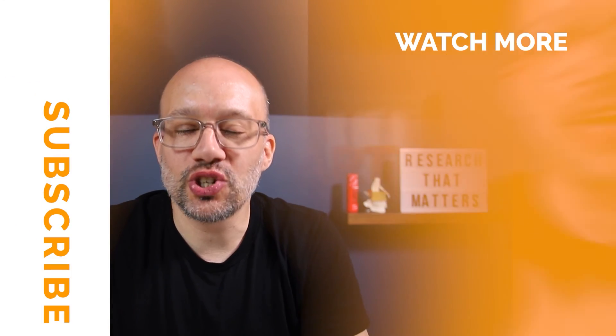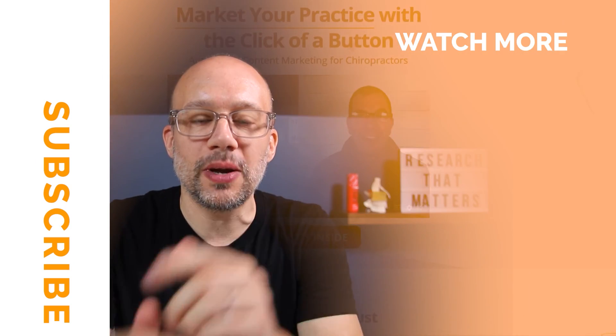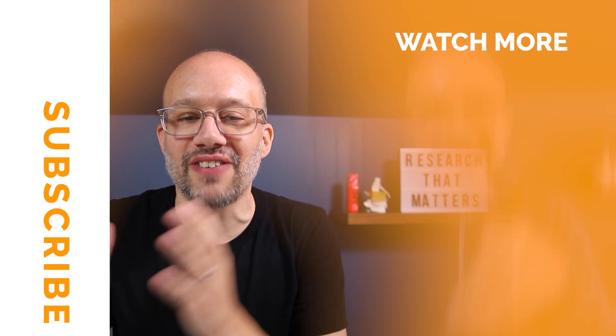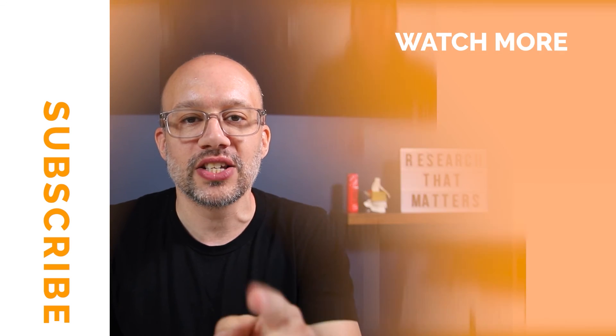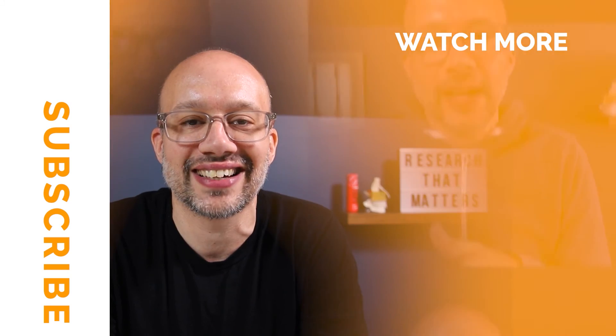Hey, if you liked that video, be sure to subscribe to The Smart Chiropractor. We are posting videos on how you can market your chiropractic practice in a way that teaches and invites consistently. We have found that is the magic formula to big-time growth. So if you liked this video, be sure to comment down below, smash that subscribe button, or visit us at thesmartchiropractor.com.